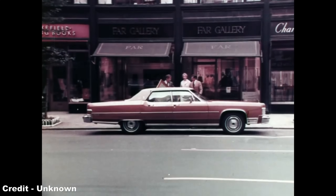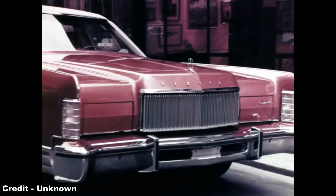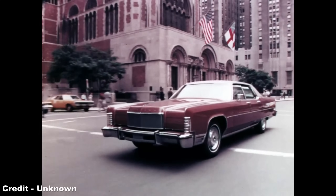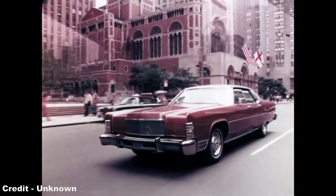The most notable features of giant luxury land yachts like the Continental were its boxy shape, lashings of interior refinements, rear opera windows, a large grille, and a low smooth roofline.